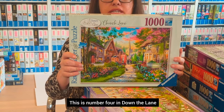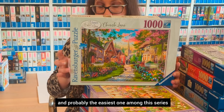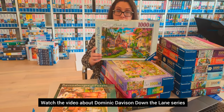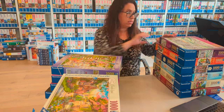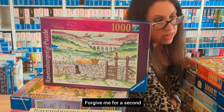Another favorite of mine is Dominic Davison — this is number four in the Down the Lane series and probably the easiest one in the series. It's definitely a beautiful one. Check out the video about Dominic Davison's Down the Lane series.